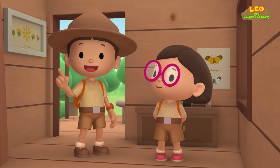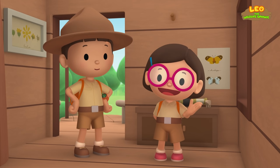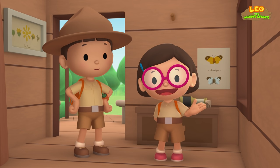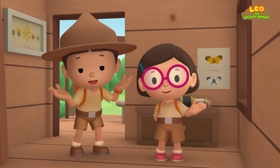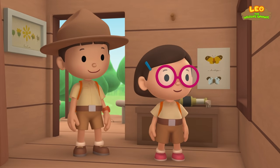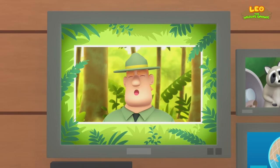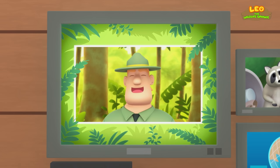We found a young raccoon in our trash bin! We learned that raccoons can live in the wild and in urban areas. But it's much safer for raccoons to live in the wild. So, we went to the forest and found the raccoon's home and family! Good job, children! You did it! You are amazing wildlife rangers!